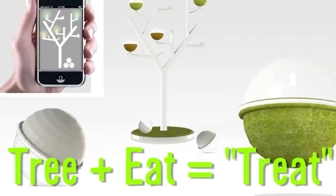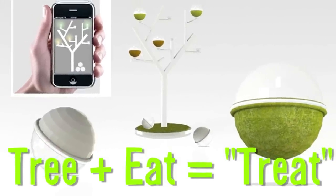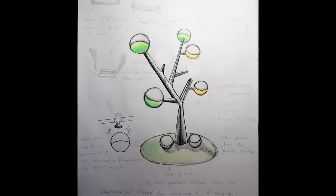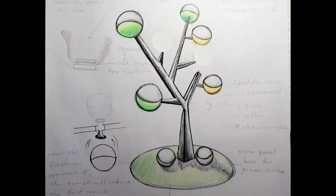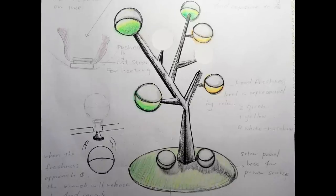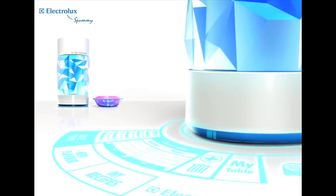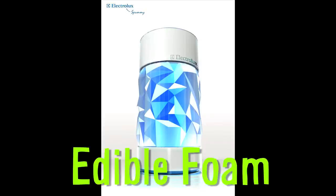Treat is a food storage device that combines a mobile app and a tree-like structure that holds vacuum-sealed food. It warns you when food is going bad based on color-changing pods, with the pod falling off the tree when the food has expired. And Spummy claims to be the future of flavor creation — it uses nanotechnology to create edible foam with any flavor combination you can imagine.